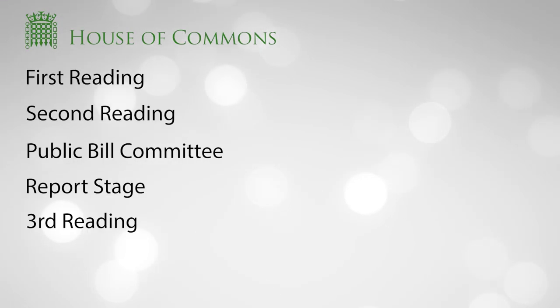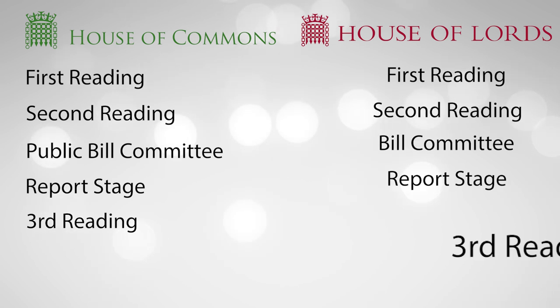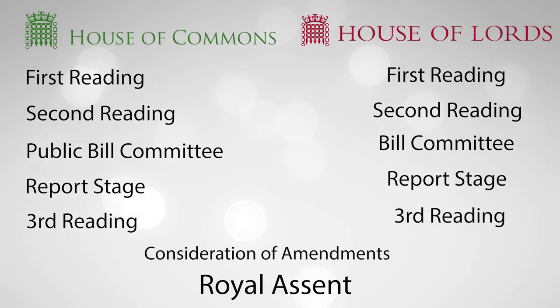There are 12 steps before a draft Act of Parliament, called a bill, becomes a law. But fear not, I did not produce some tedious summary of every single stage.